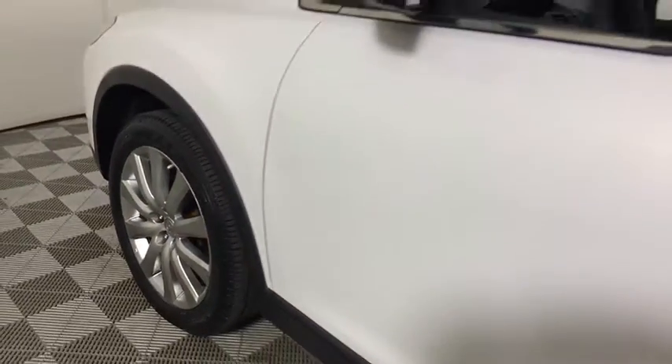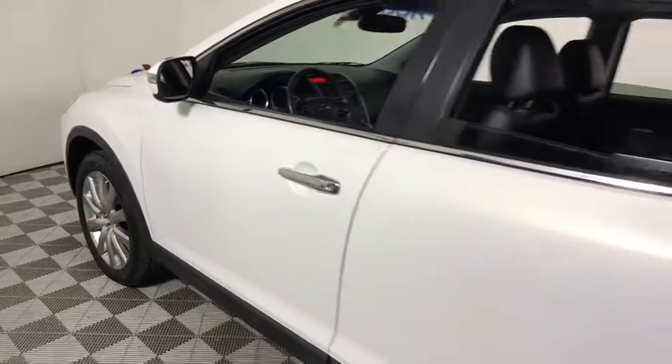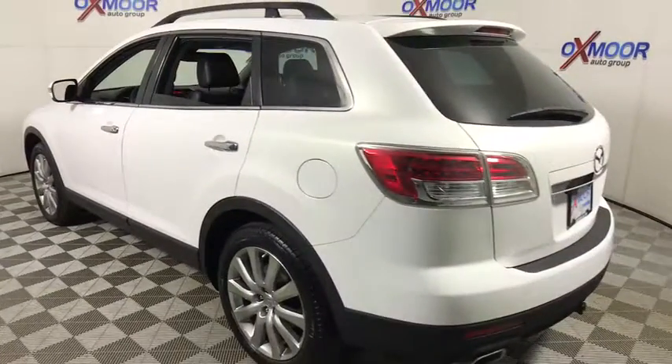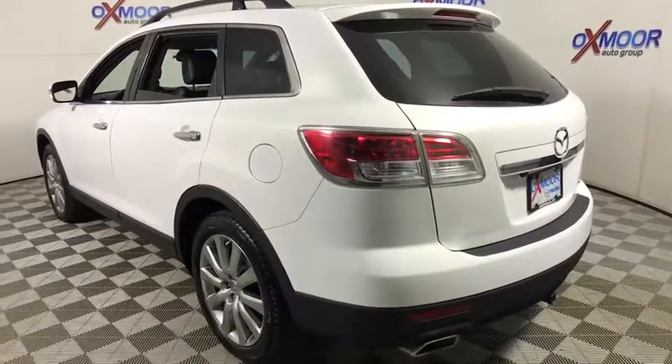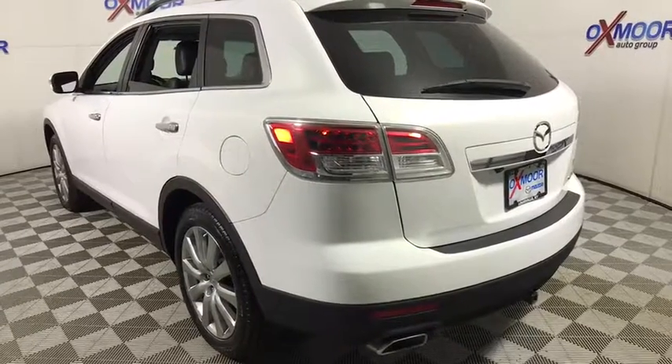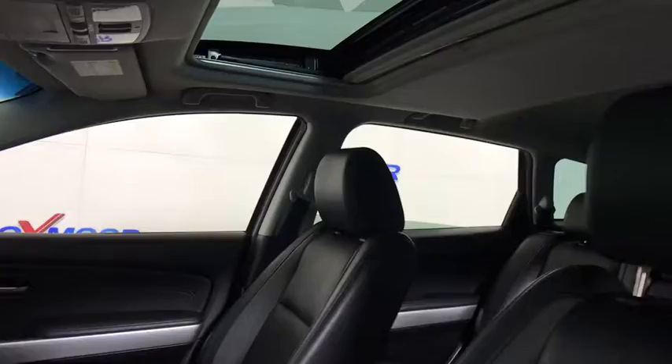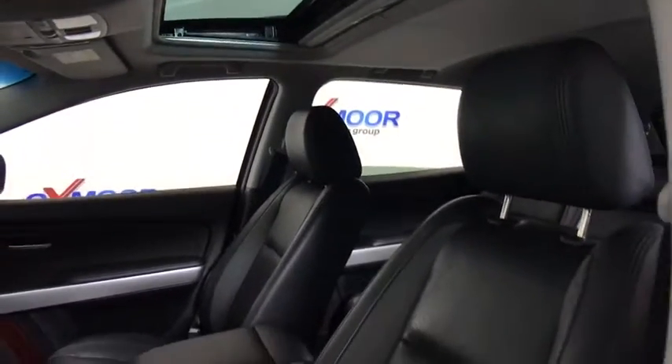The 2009 Mazda CX-9. This seven-passenger crossover boasts unexpected styling, a powerful yet fuel-efficient engine, and standard luxuries. Safety also comes standard with the CX-9's five-star governmental frontal and side impact crash test rating.